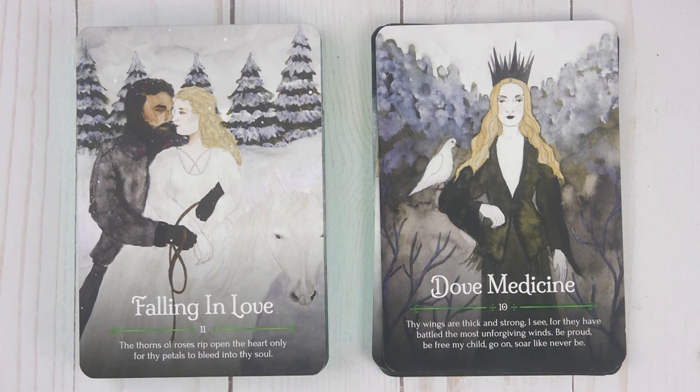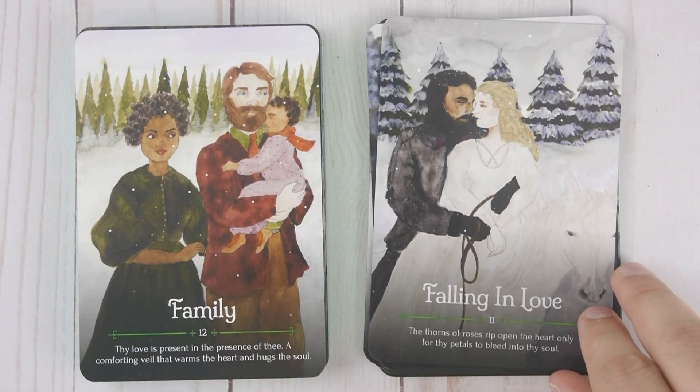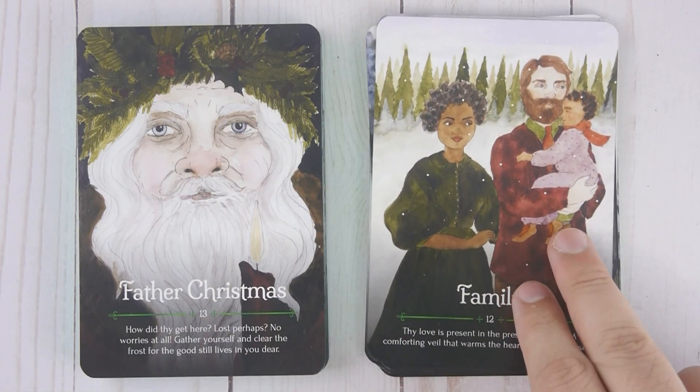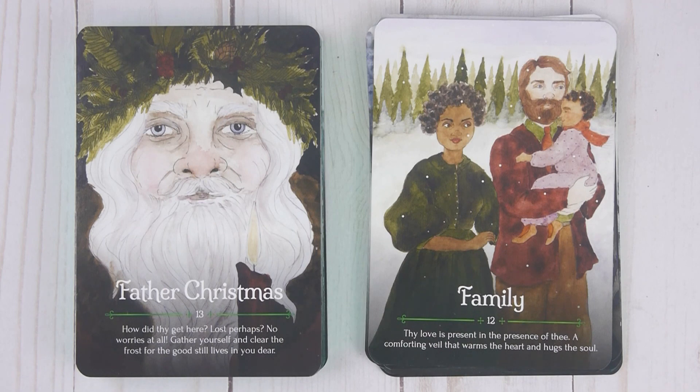Falling in Love, number eleven: 'The thorns of roses rip open the heart only for thy petals to bleed into thy soul.' Family, number twelve: 'Thy love is present in the presence of thee. A comforting veil that warms the heart and hugs the soul.' Father Christmas, number thirteen: 'How did they get here? Lost perhaps? No worries at all. Gather yourself and clear the frost for the good still lives in you, dear.'